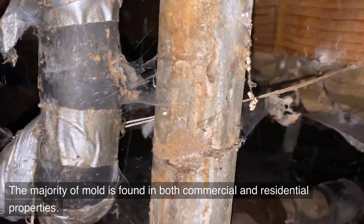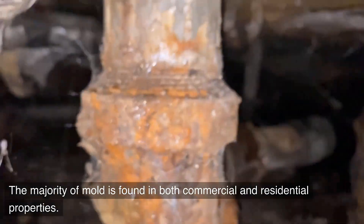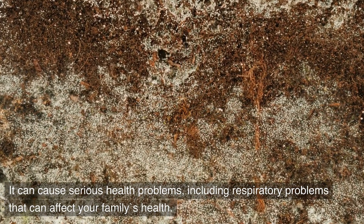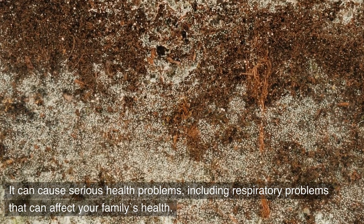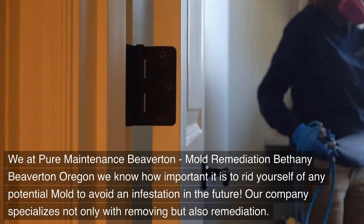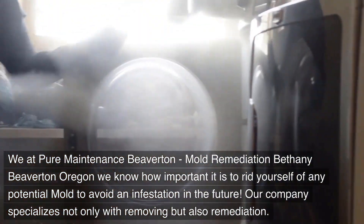The majority of mold is found in both commercial and residential properties. It can cause serious health problems, including respiratory problems that can affect your family's health. We at Pure Maintenance Beaverton know how important it is to rid yourself of any potential mold to avoid an infestation in the future.